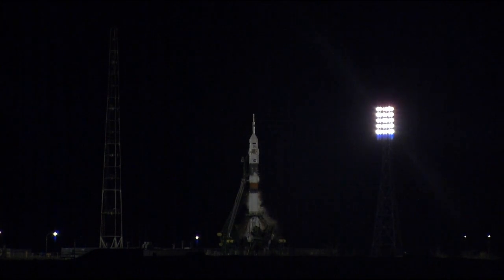Two minutes, 20 seconds away from launch. The crew on board reporting in good health, ready to go. All the systems checking out. The Soyuz standing there on the pad where just 55 years ago, in about a month, Yuri Gagarin kicked off the age of human spaceflight.